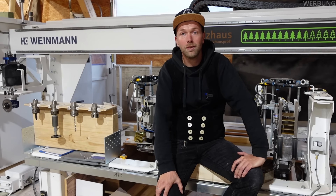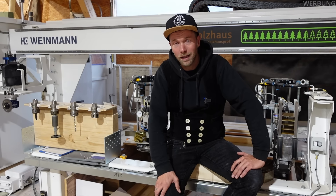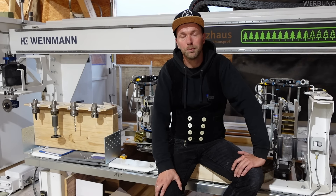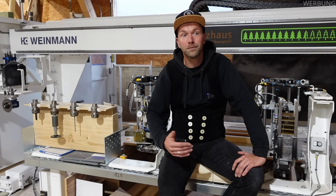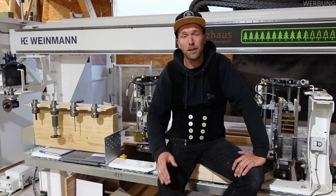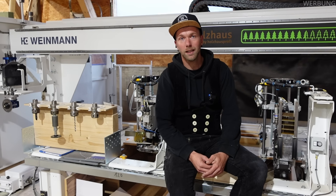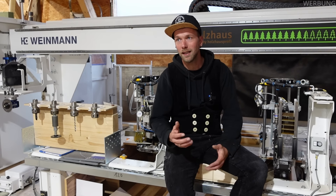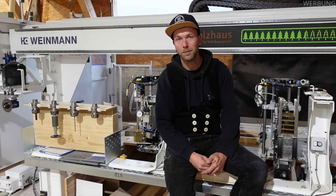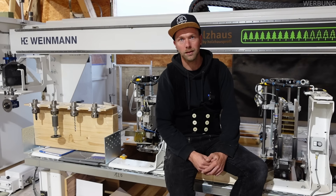Ich möchte euch kurz die Firma Weinmann vorstellen. Die Firma Weinmann ist ein Unternehmen in St. Johann, das mehr als 200 Mitarbeiter beschäftigt und auf moderne Abbundtechnik spezialisiert ist, gerade im Bereich Zimmereien. Die Firma Weinmann gehört zur Homag Group, die auf fünf Kontinenten ansässig ist. Für Heimwerker ist das natürlich nichts, aber wenn ihr seht, was solche Maschinen können, ist es für den einen oder anderen sehr interessant. Und für alle Zimmereien, die auf der Suche nach neuer Abbundtechnik sind – bleibt dran, denn diese Maschine hat uns in Sachen Vorfertigung vorangebracht.